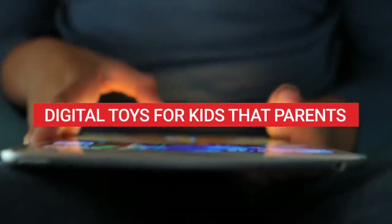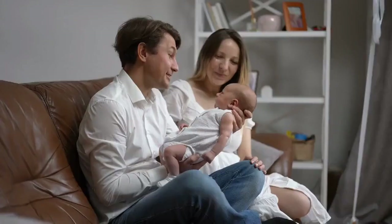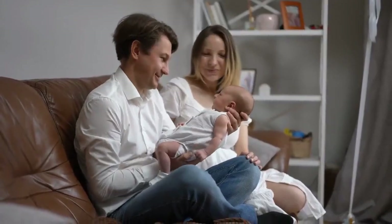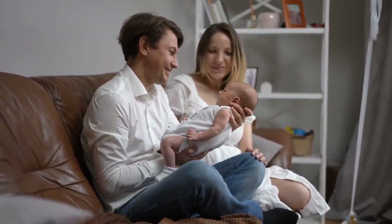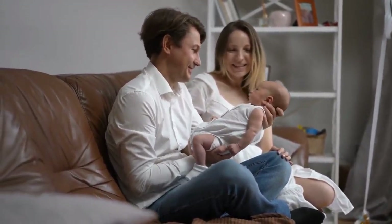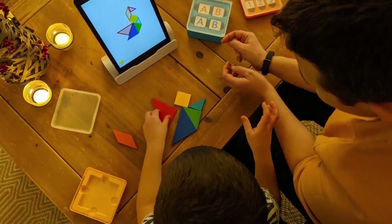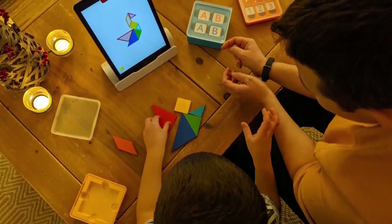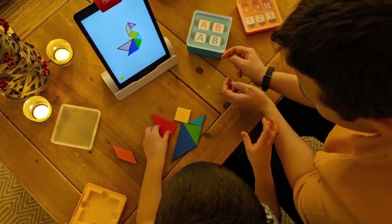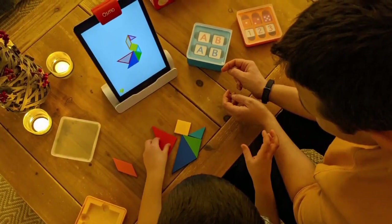Digital toys across age groups. 1. Babies and toddlers: Apps on a parent's device, such as Baby Karaoke, can help parents to remember and sing along to nursery rhymes and children's songs. 2. Preschoolers, 3-5 years: Apps and digital games like Osmo, where players use objects in the real world to interact with the digital world, can develop communication, social and problem-solving skills.